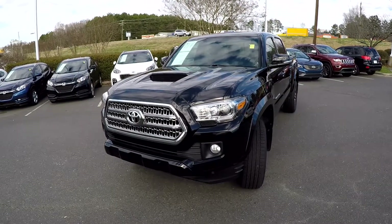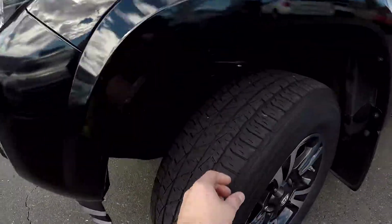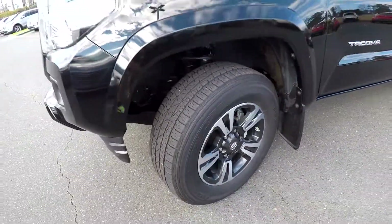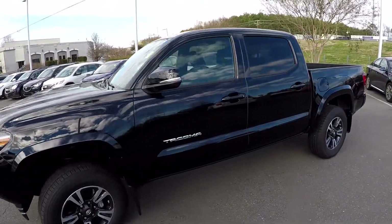Today we're at Keffer Hyundai doing a walk-around on a 2016 Toyota Tacoma. We're going to start right up front checking our tires — good tread, nice set of alloy wheels. This is the TRD Sport model, so we're going to come around the sides.